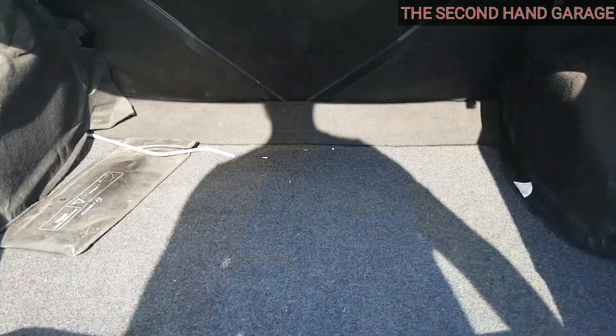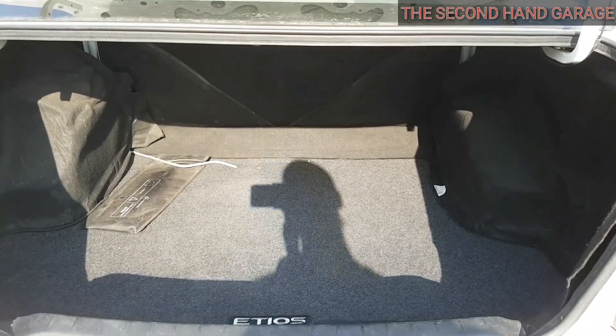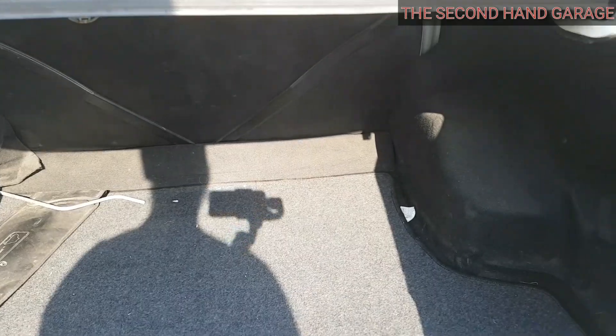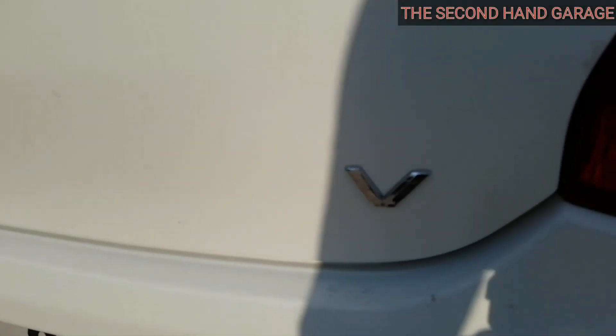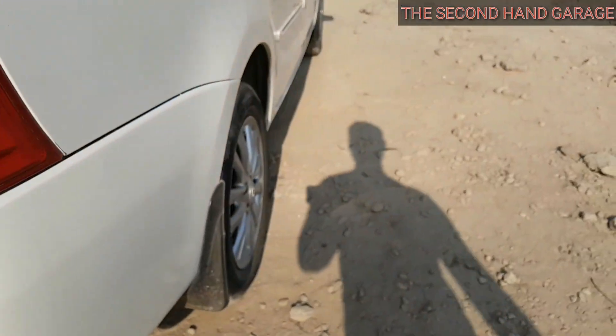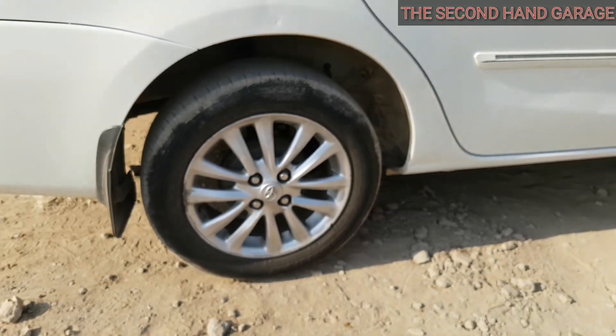Guys, if we talk about boot space, then this car is a plus point — the boot space is big. You can easily keep 4 to 5 pieces of luggage without any issues. Right now I have the V variant, which comes with alloy wheels that are very stylish and looking good.